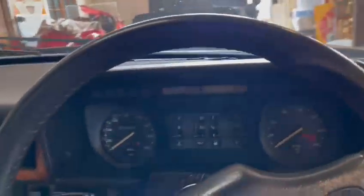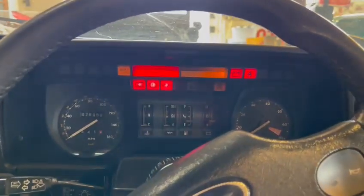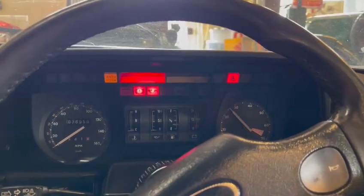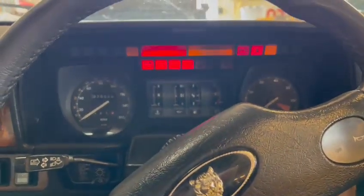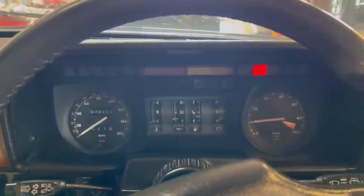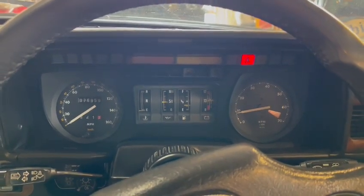I haven't had this started yet, so here we go - first impressions. 76,959 is showing on the clock. This is from stone cold by the way - wouldn't have been run for a day or two over the weekend.